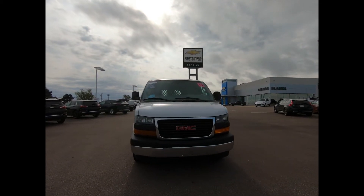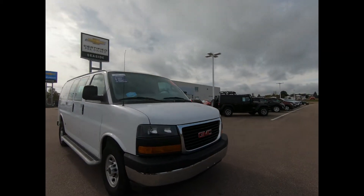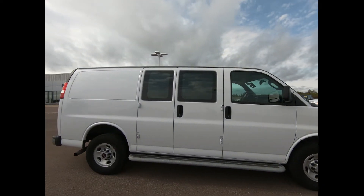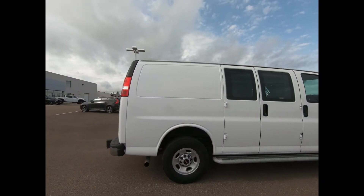This cargo van comes equipped with a 6-liter V8 engine, 6-speed automatic transmission, 16-inch steel wheels, and power convenience package.